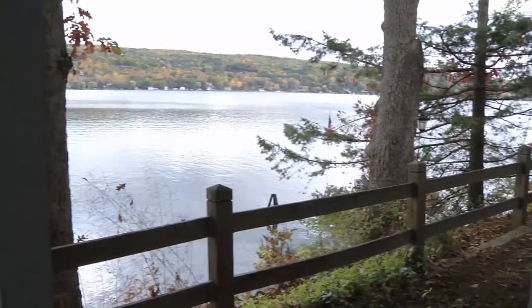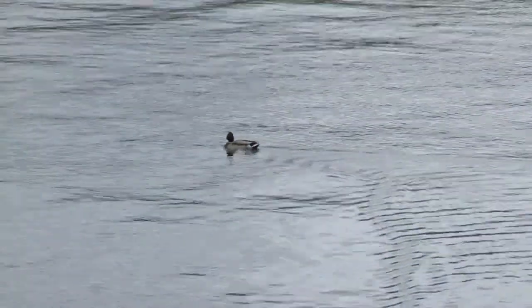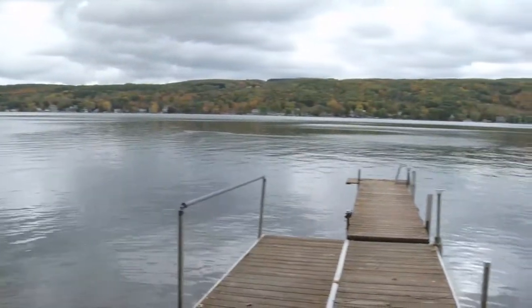The steps down to the lake feature another mid-level sitting area for enjoying an evening lakeside beverage. Or you can head straight to the shoreline and the dock at the water's edge.